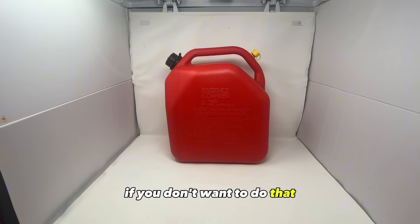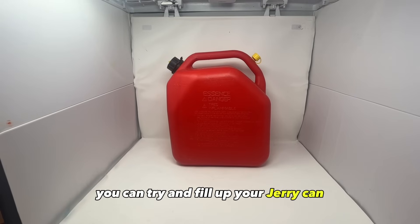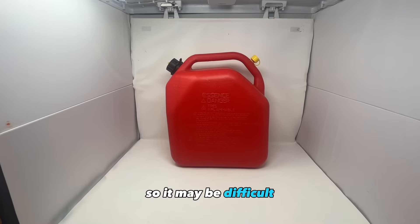If you don't want to do that, then what you can do is once you hear about a possible emergency or World War III, you can try and fill up your jerry can. But chances are that there will be long lines at the gas station if there is some sort of emergency announced on the news, so it may be difficult.